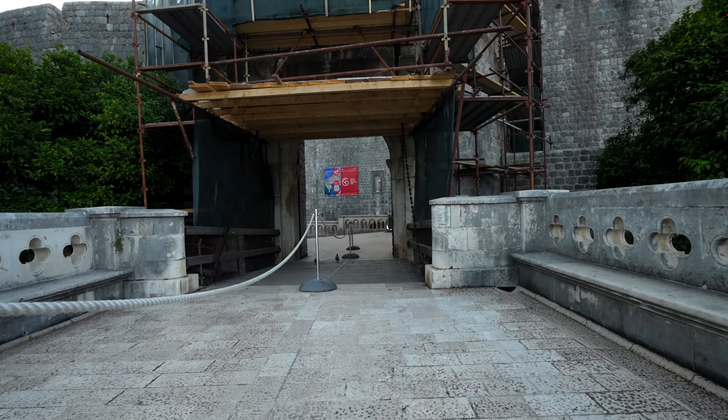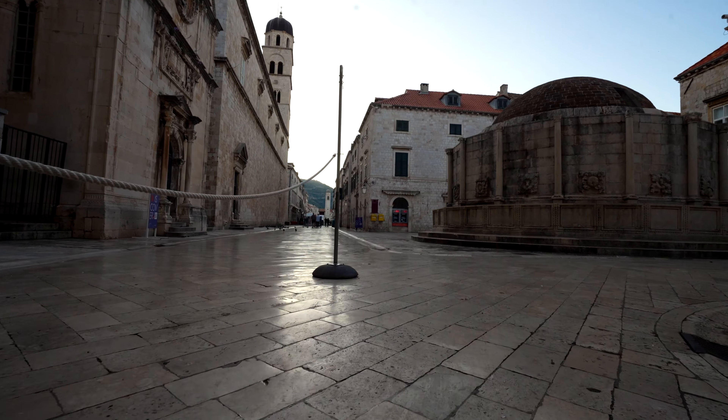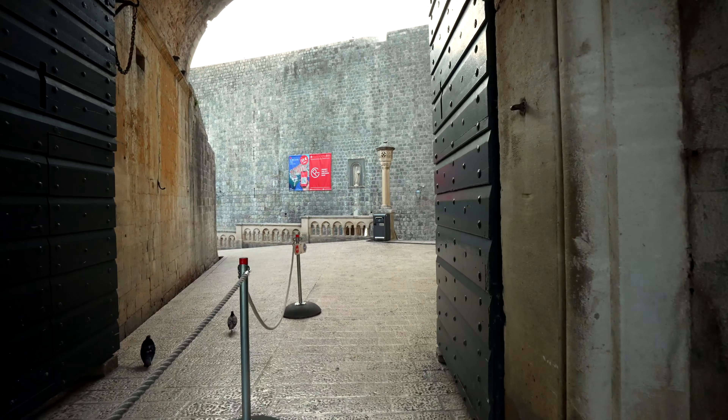There are multiple ways that you can enter the actual old city — multiple different entry points — but the most important gate is the one right behind me. This is Pile Gate, and most likely if you're joining a tour it'll probably start out here and take you inside. Now this gate is very, very old, built with these thick old walls. That's how protected Dubrovnik needed to be from any invaders. Pile Gate is one of the three main entryways here in the Dubrovnik old town, and once you enter it you've officially entered the old town.